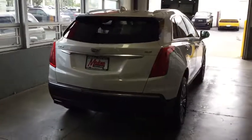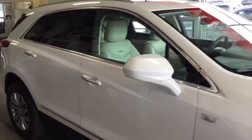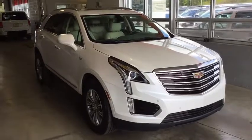Your new ride is just a phone call away. The Cadillac XT5!